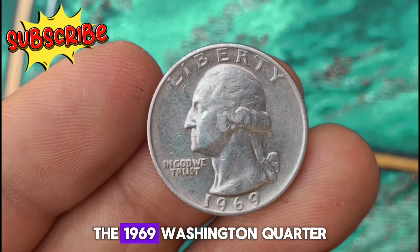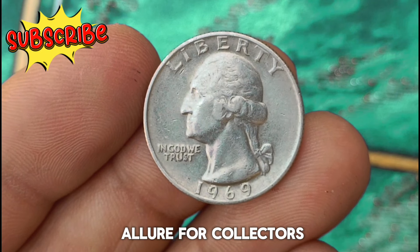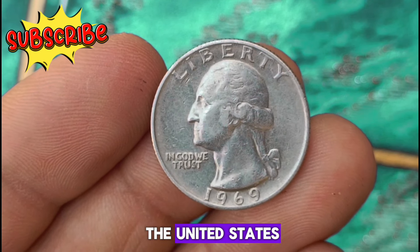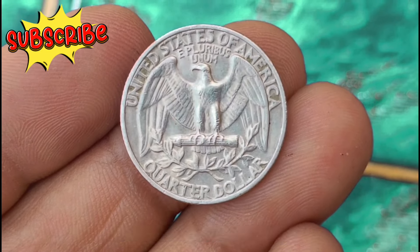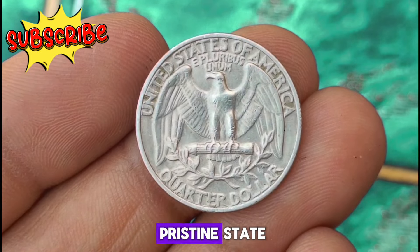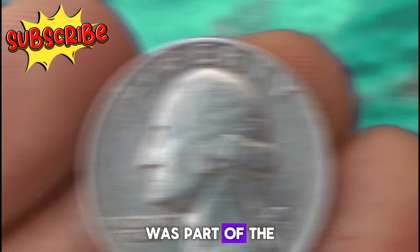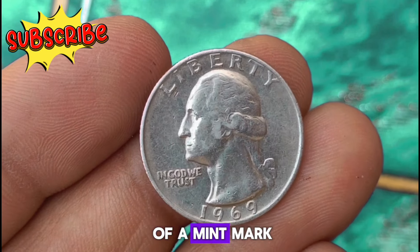If you have a particular gem — the 1969 Washington quarter — this iconic coin holds not only historical significance but also a unique allure for collectors. The 1969 Washington quarter features the profile of George Washington on the obverse and a majestic bald eagle on the reverse. What makes this coin truly special is its beautiful silver color and uncirculated condition. Adding to its allure is the fact that it was part of the U.S. Mint's effort to commemorate the bicentennial of George Washington's birth, hence the absence of a mint mark.